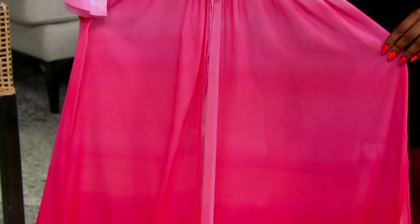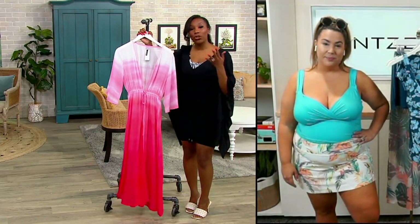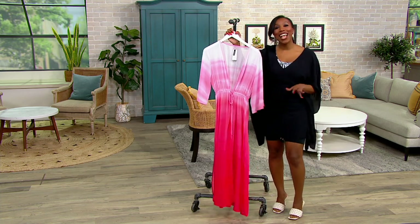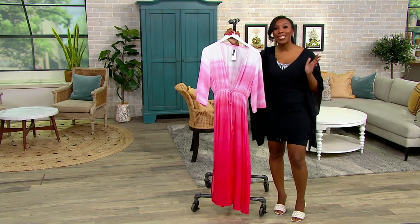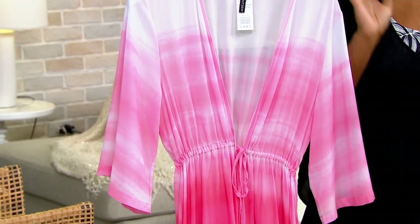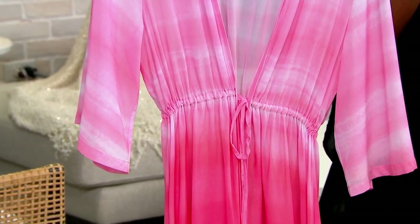It goes with a lot of swimsuits, especially with your everyday black suit, and it's just easy to wear. You are on vacation when you just look at this. I love that it does double duty — it's absolutely my swimsuit cover-up, but someone who hates wearing shorts if they have to sit down, this is just a very personal thing, but it's just my thing.